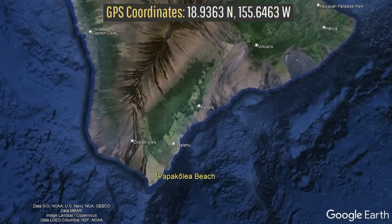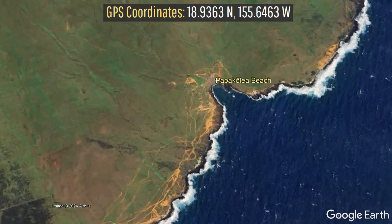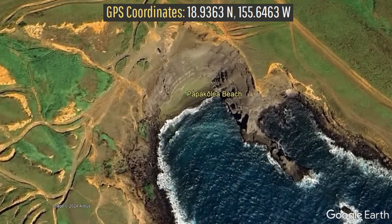Papakōlea Beach can be found near the very southernmost tip of the Big Island of Hawaii, lying only two and a half miles to the northeast of that spot.